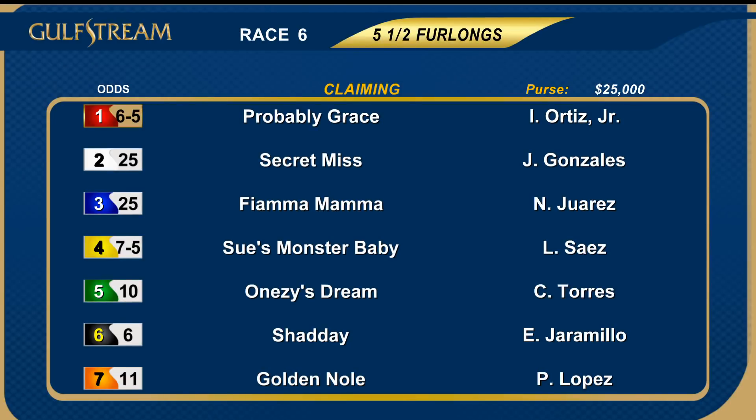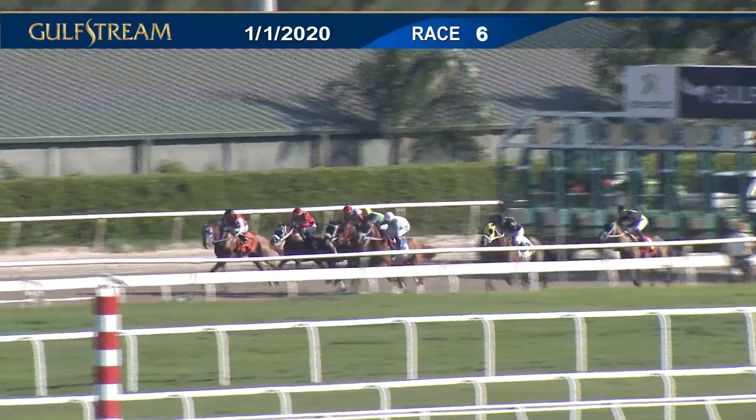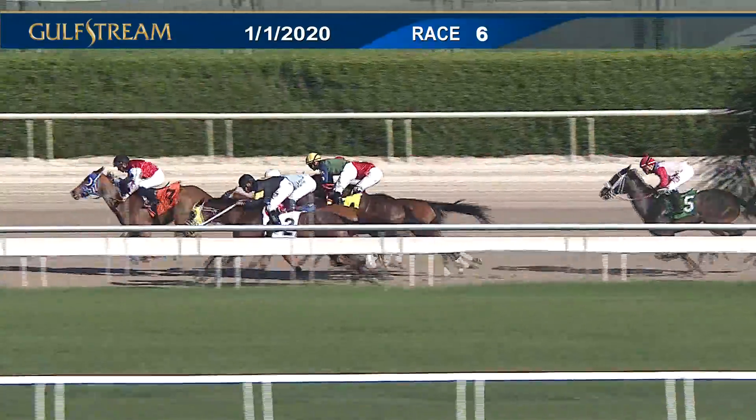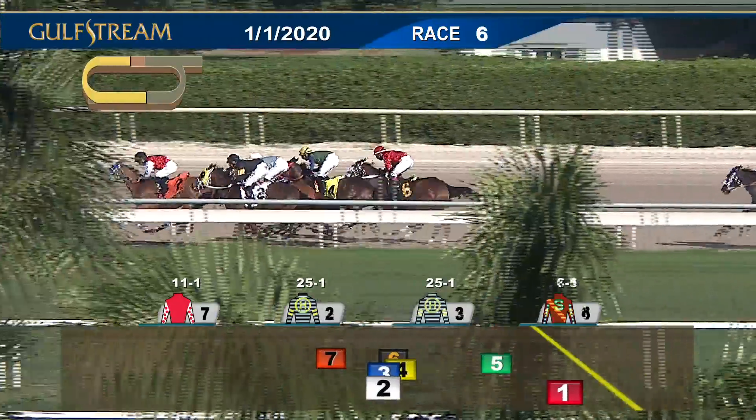Back now for race number six on the program — the start of today's late pick five, claimers in for $12,500. A field of seven; the favorites included the four Sue's Monster Baby and number one Probably Grace. And they're off! Probably Grace was a step slow to get going from the far outside. It's Golden Knoll who shows first and looks to cross over; Secret Miss is down at the inside trying to hold her ground.